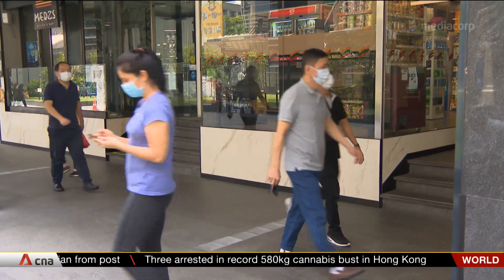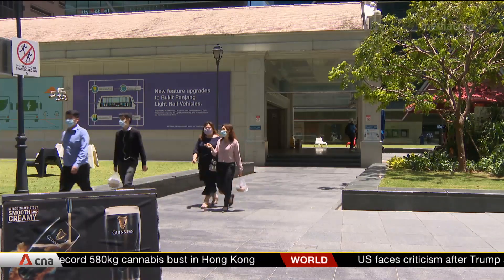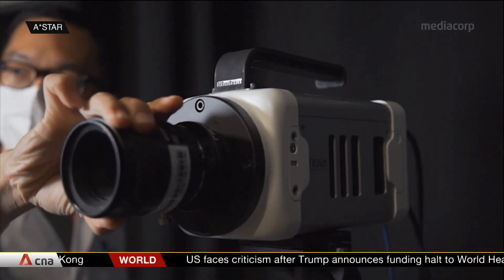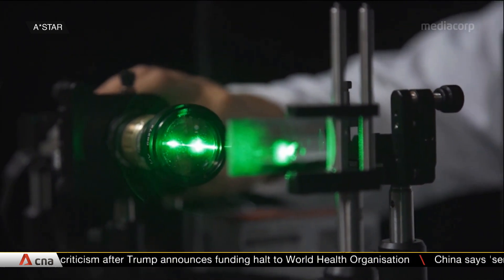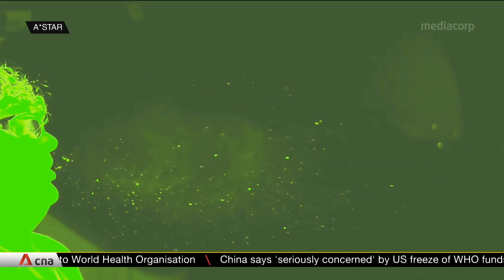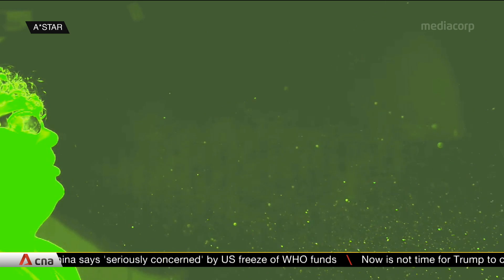Masks have become ubiquitous as the COVID-19 pandemic escalates, and they can play a part in reducing transmission, as this experiment designed by A-Star and healthcare professionals shows. Using cameras and laser beams, droplets as small as one-tenth the width of a hair were seen to travel as far as two or three meters and linger for at least a minute, when a person coughed or sneezed without wearing a mask.